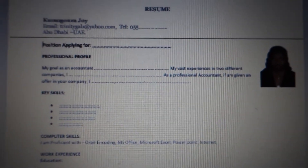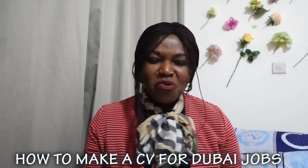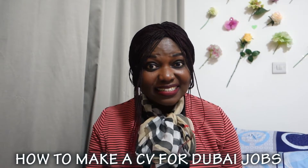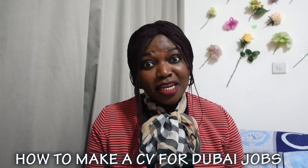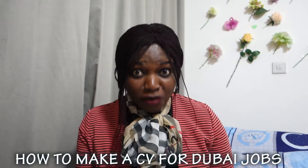Hi everyone! Have you been wondering how to write a Dubai CV? Wonder no more, because I'm here to give you the solution and the tips on how to write a CV using the Dubai format.